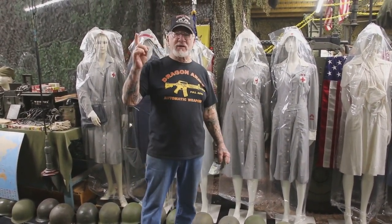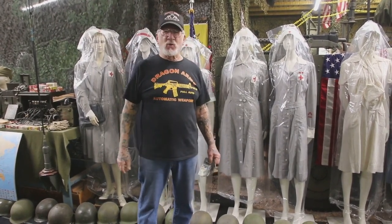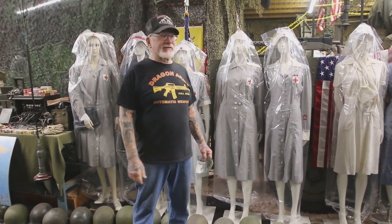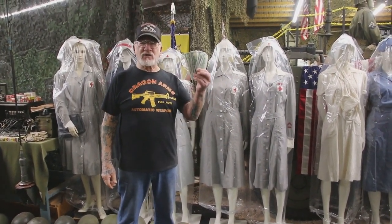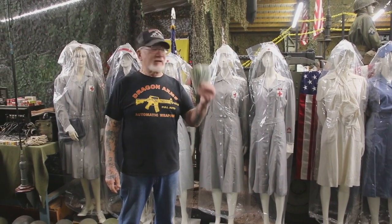We only have one more week and we're going to pick the winner. June 16th, we're going to make a video and pick the winner, and you guys could win $100 each if you win.